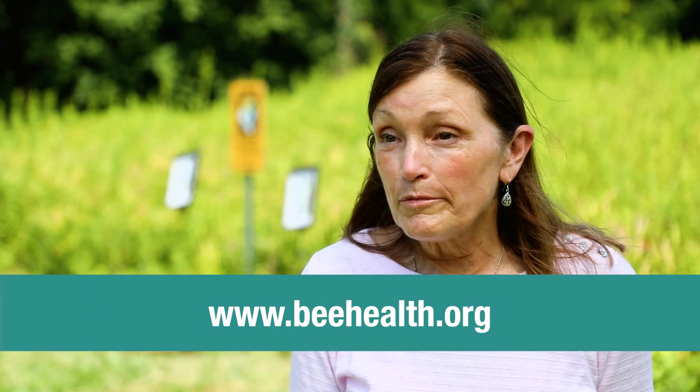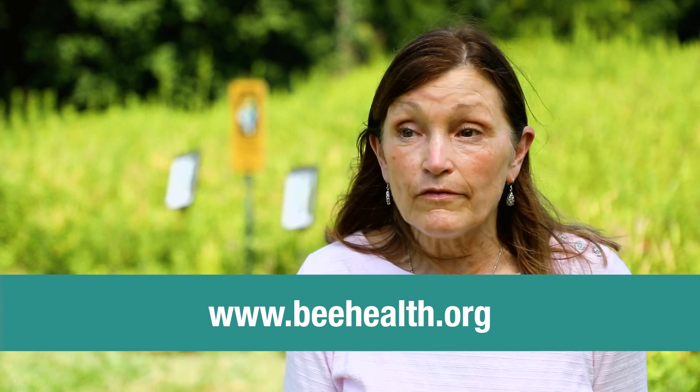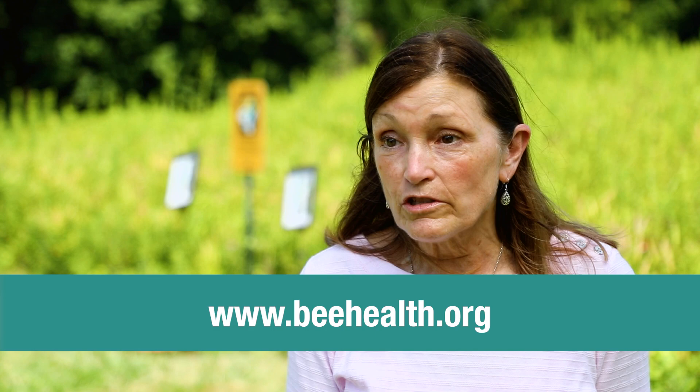To learn more about Operation Pollinator, visit www.beehealth.org. You can find a lot of information there, and we have links to a lot of other groups that we work with too — so it's not just Syngenta, but there's certainly some good information there.